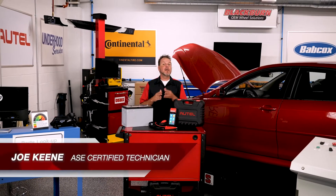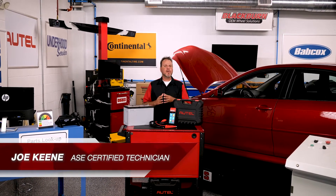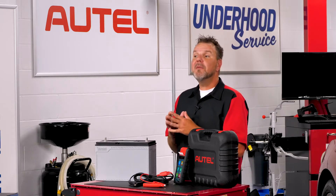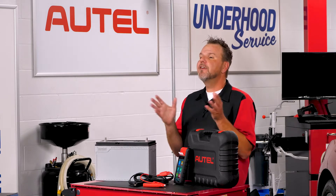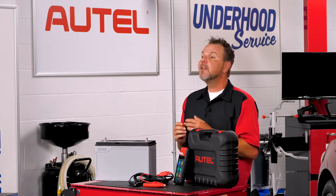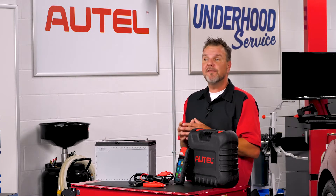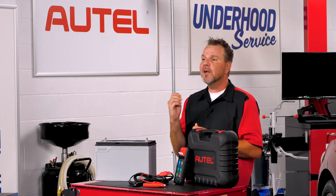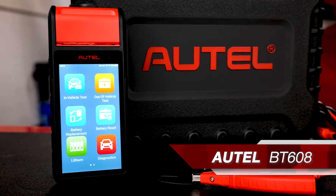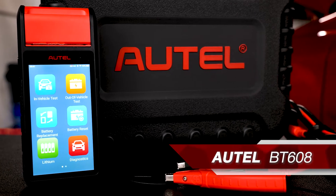The changing technology in automotive batteries along with computer-controlled charging systems and the integral part they play in power chain management is defining a new standard of electrical service for the automotive industry. In order to meet the diagnostic demands of this new technology, shops and technicians need a tool that can provide them with the intelligent functions they need for comprehensive and efficient electrical system service. The Autel BT608 is designed to meet those demands.